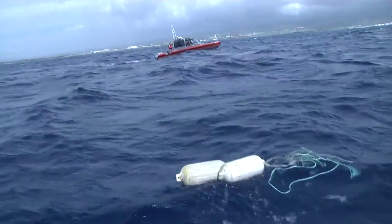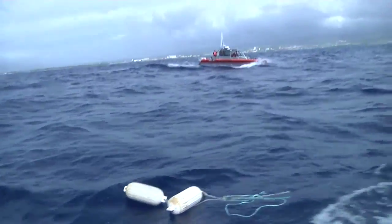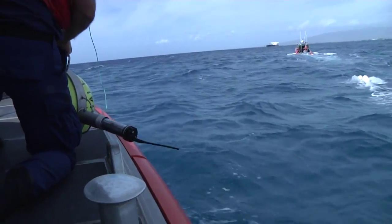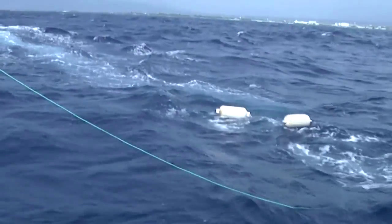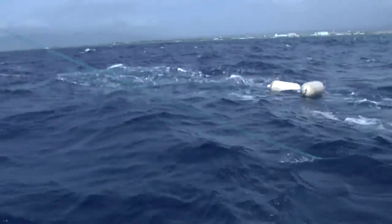We had to simulate our entangled whale. We had one Coast Guard asset, one of the 45s, be the whale — whale still up, fourth breath — and tow some gear behind it representing the entanglement.